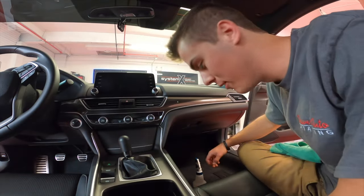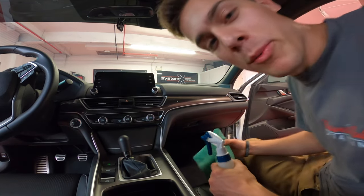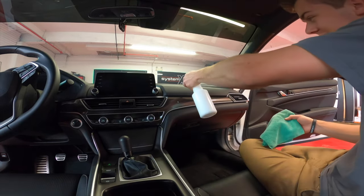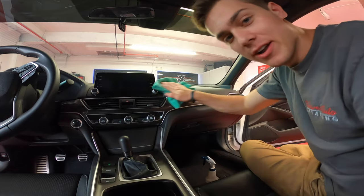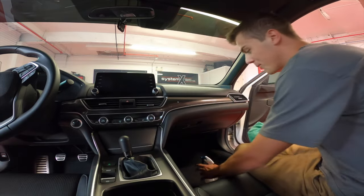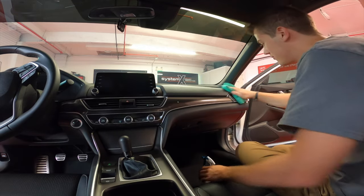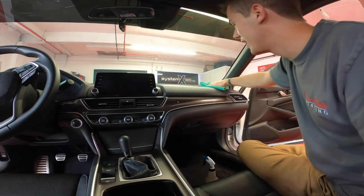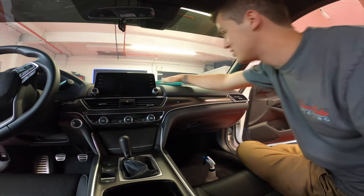We're going to give you a view of what it looks like to shine — the before and after — because apparently we're really bad at filming before and after. If you guys didn't see the last video, we literally forgot to film the after of cleaning a truck. We were just goofing off the whole time. So as you can see right now, it's getting way shinier. Look at that.